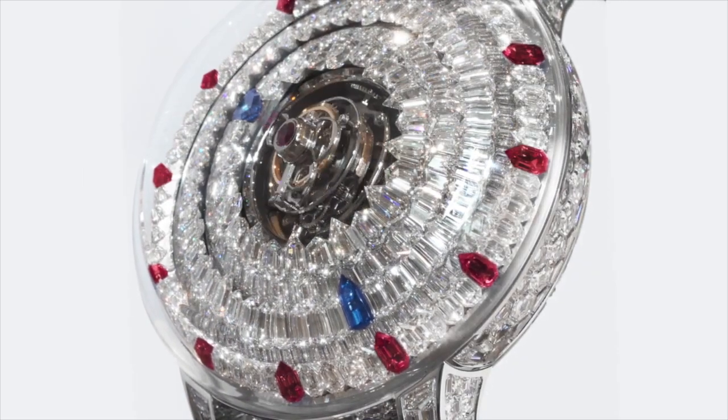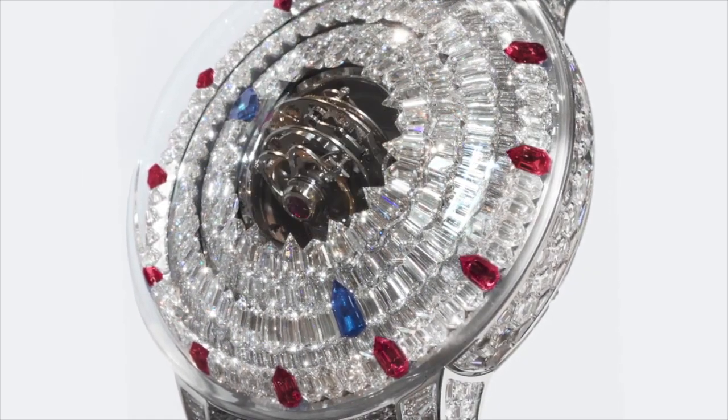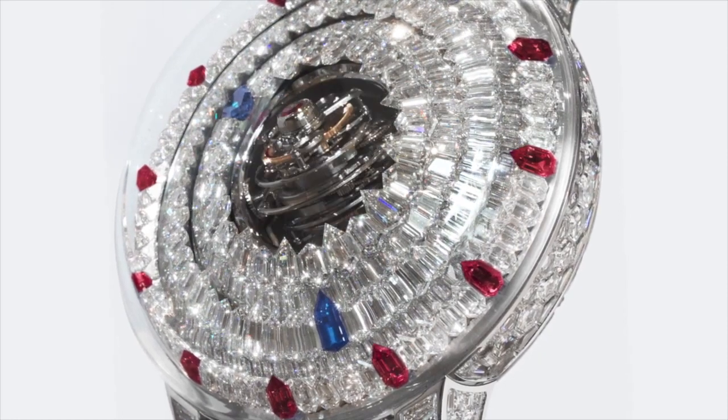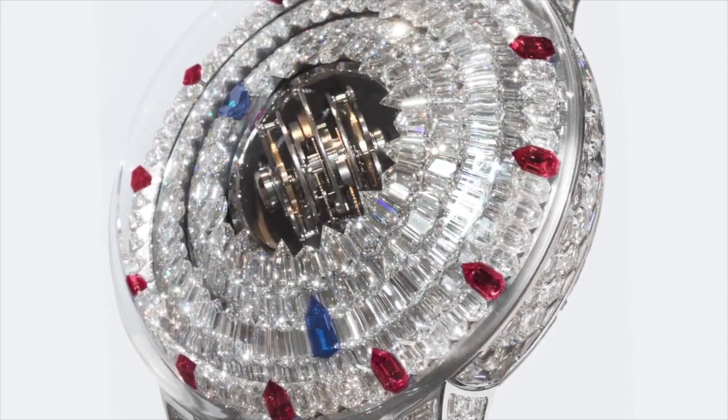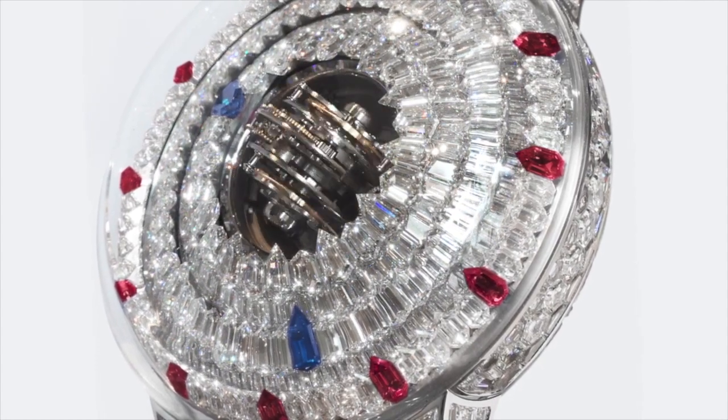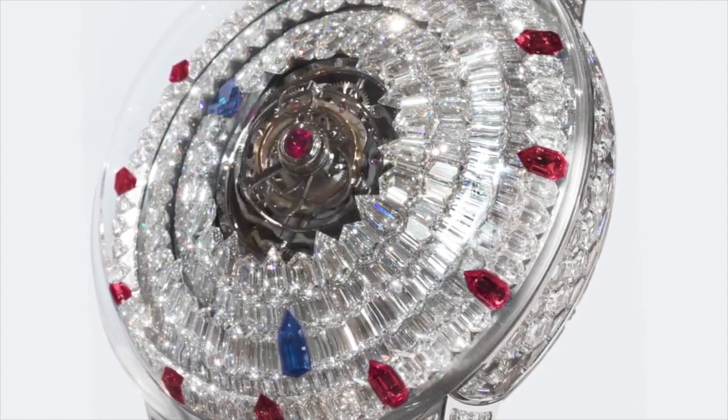The two mystery discs indicate the hours and the minutes, rotating around the central twin triple-axis tourbillons. The case is invisibly set with baguette hexagonal diamonds, and the dial is set with hexagonal overlapping diamonds.